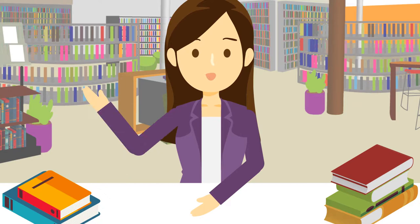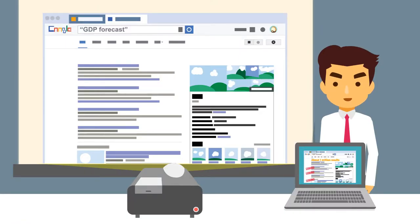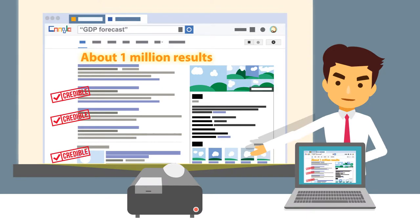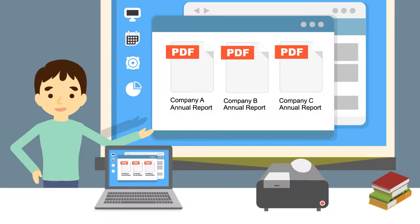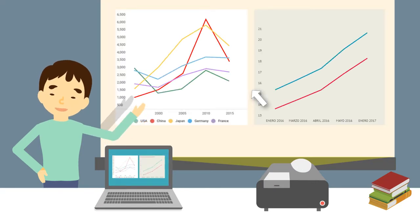Hey guys, it's time to share what you have found. My search in Google for GDP forecast retrieves over 1 million results. It looks like I'll need a whole week to go through the results to decide which sources are credible and useful. I've downloaded all the annual reports from key competitors' websites. It's going to take me three whole days to compile the financial data for a peer comparison.